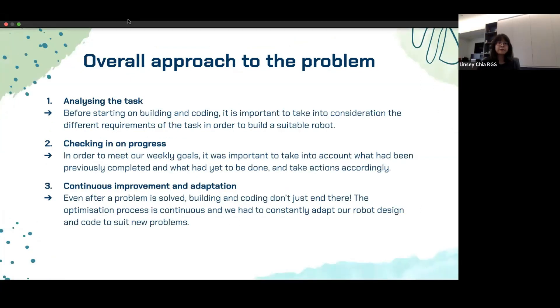For our overall approach, before building and coding we considered all task requirements to build a suitable robot. For example, we could not use a generic claw — the task required picking up and depositing both spherical balls and cubical rescue kits, so we created a claw optimized for both objects. We also factored in green squares and line gaps in our line tracking. For progress tracking, we created a realistic timeline and updated our coach after each preparation session to get feedback and keep our work on track.